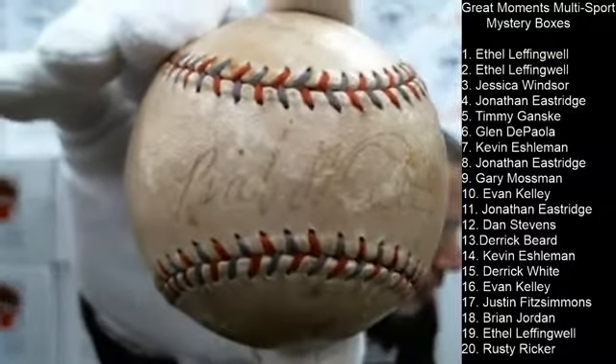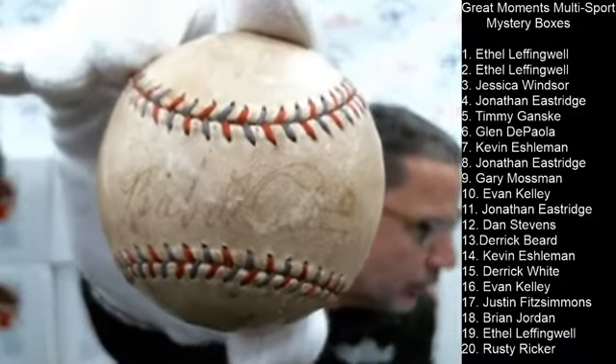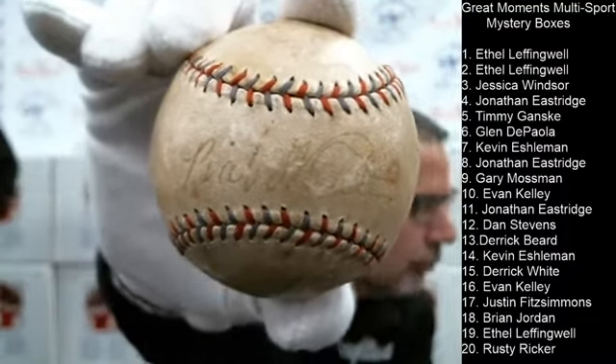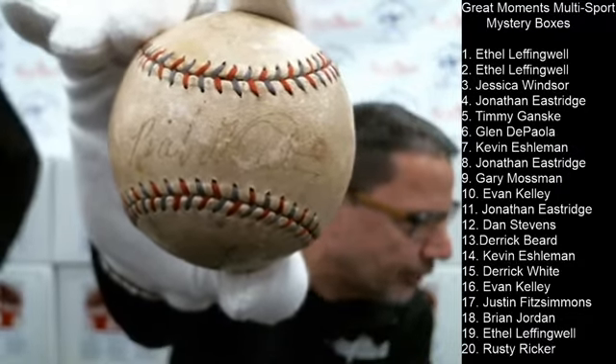I'm wearing the white gloves tonight, and I'm going to show you the Babe Ruth autograph baseball that will be in a mystery box. It'll be in one that we plan to open soon. Pretty good signature — look at it right there on the sweet spot.